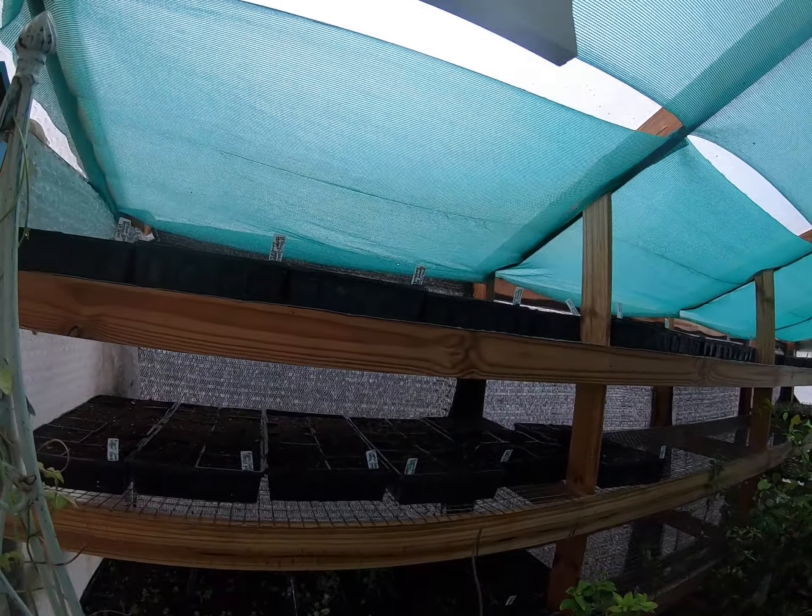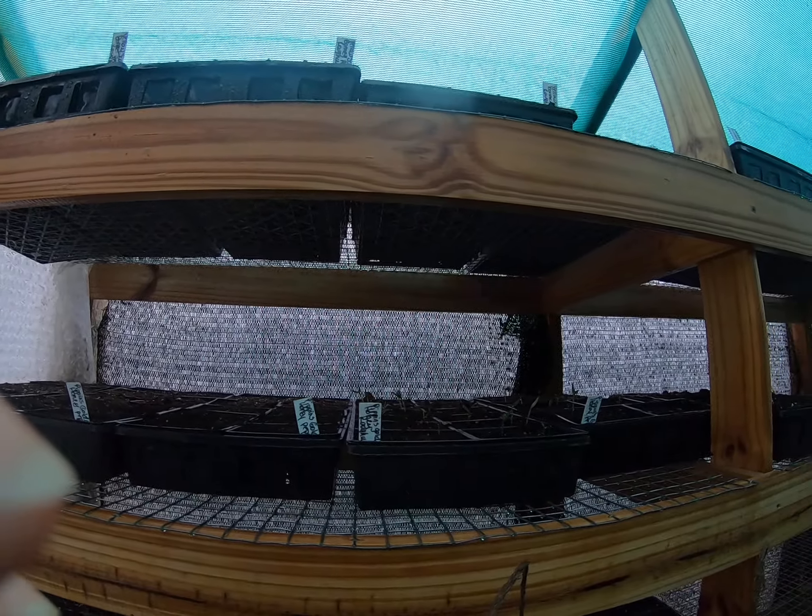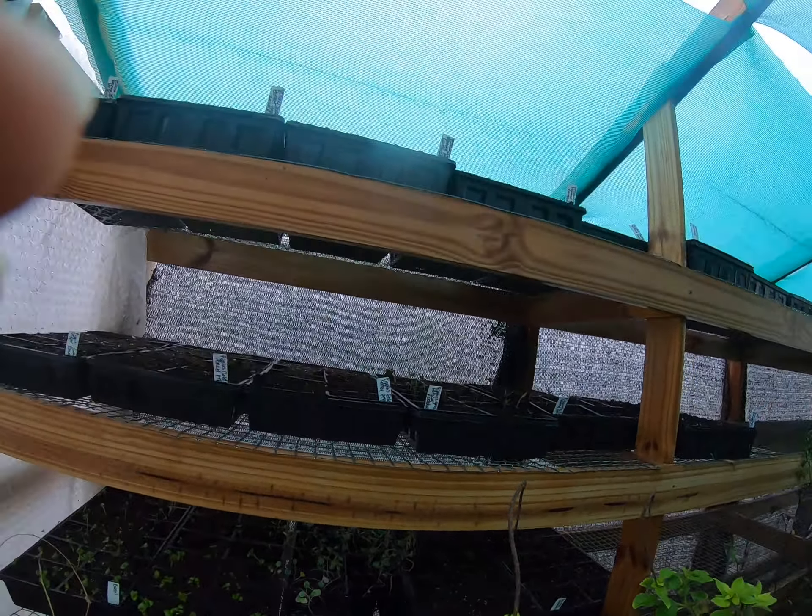I'm pretty excited about these rough wood peppers — the Pippin's Golden Honey Pepper. Look that up — it is really neat. It is a rough wood pepper and I'm pretty excited about that.